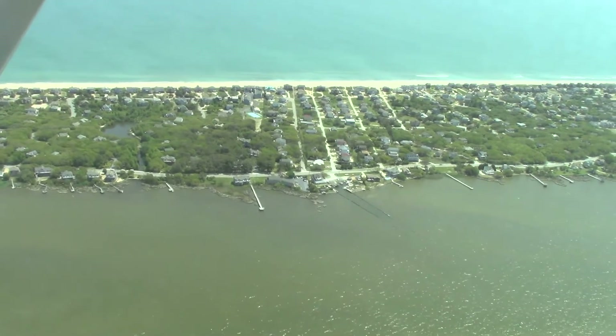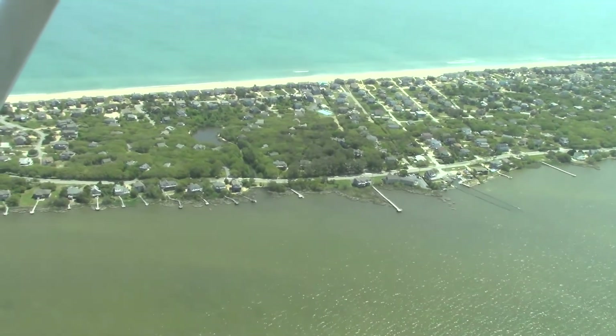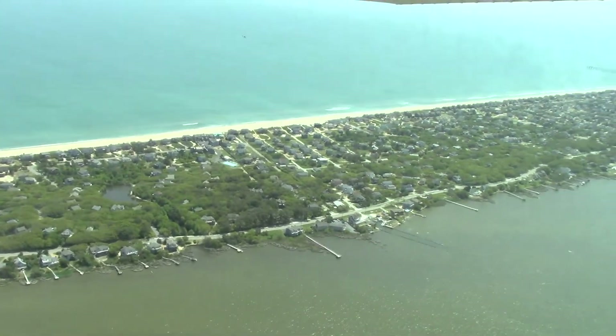Now we are flying over the sound again, heading about three miles further north to our other house, Sea Notes, which is on the oceanfront.